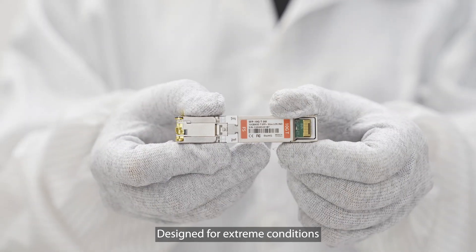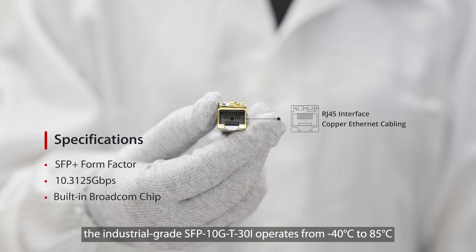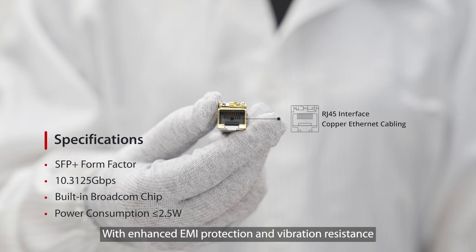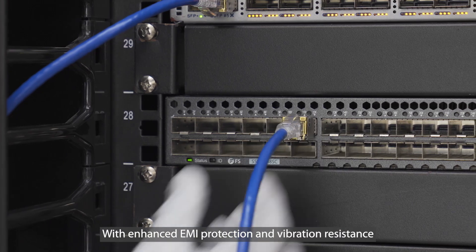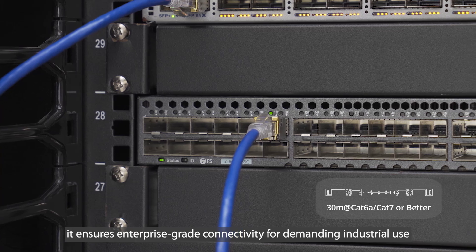Designed for extreme conditions, the industrial-grade SFP-10G-T-30i operates from minus 40 degrees Celsius to 85 degrees Celsius. With enhanced EMI protection and vibration resistance, it ensures enterprise-grade connectivity for demanding industrial use.